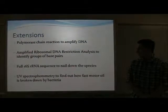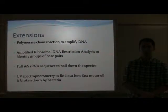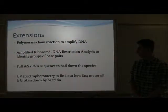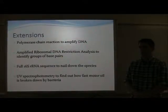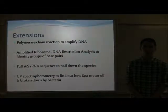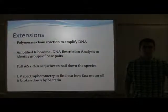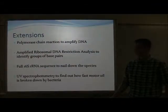In an ideal situation, I would fully sequence the 16S RNA sequence, because that would give me the definite identity of the bacteria I was experimenting with. An experiment I could do in the future is perform another serial dilution with a controlled amount of oil and use UV spectrophotometry to find trends in bacterial growth and also in the decomposition of motor oil.